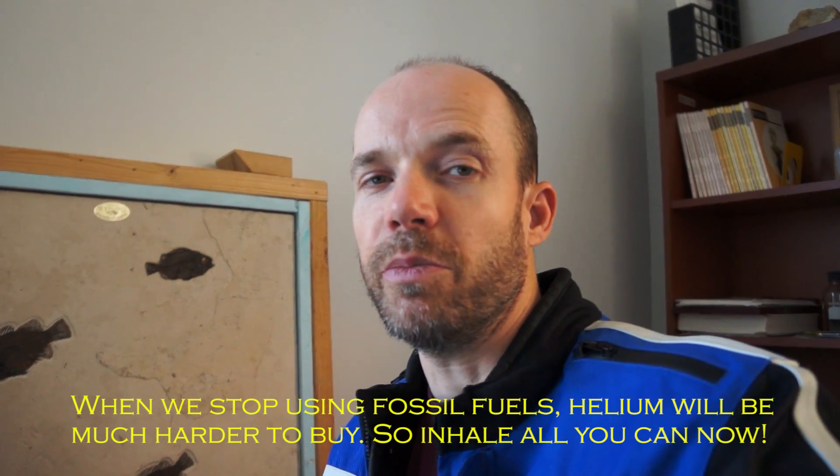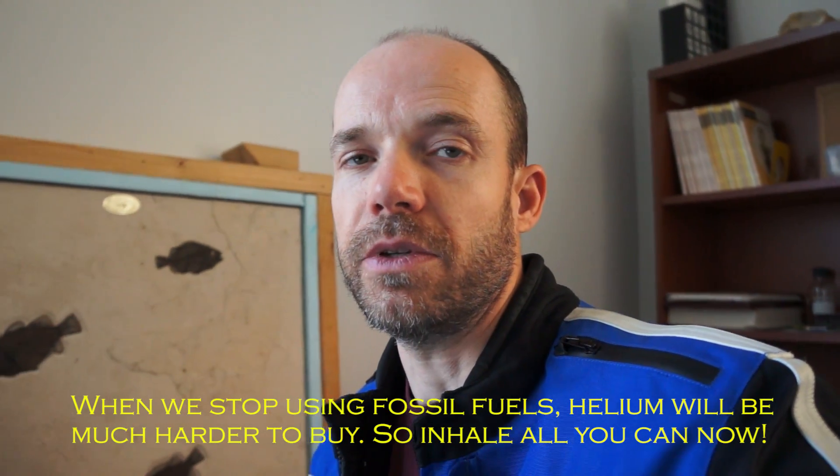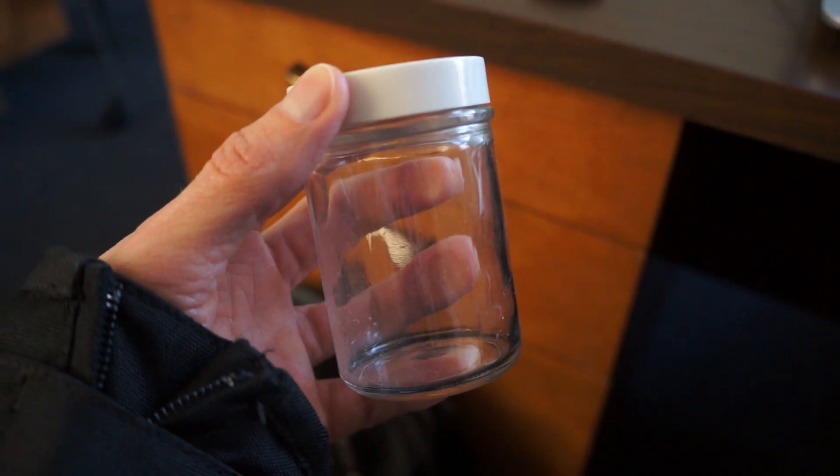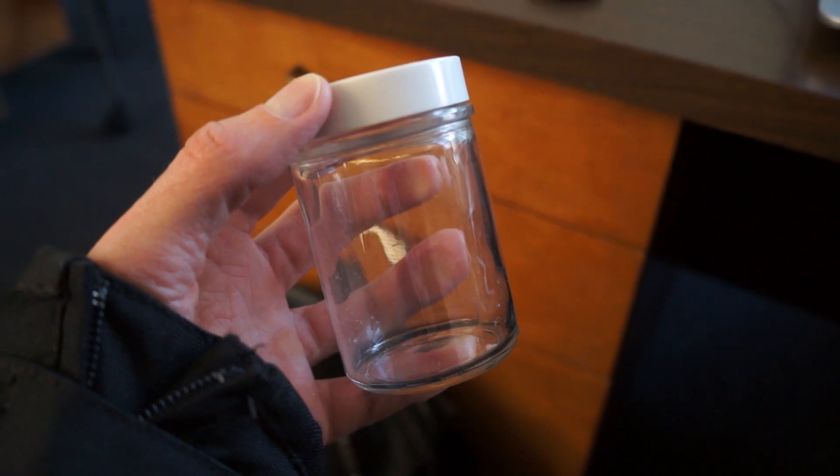A lot of the helium that we buy actually comes from natural gas — it gets trapped underground with the natural gas. This much uranium would produce about 400 gallons of helium gas.